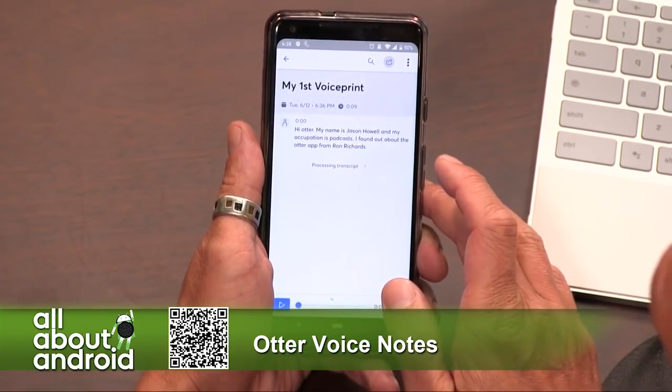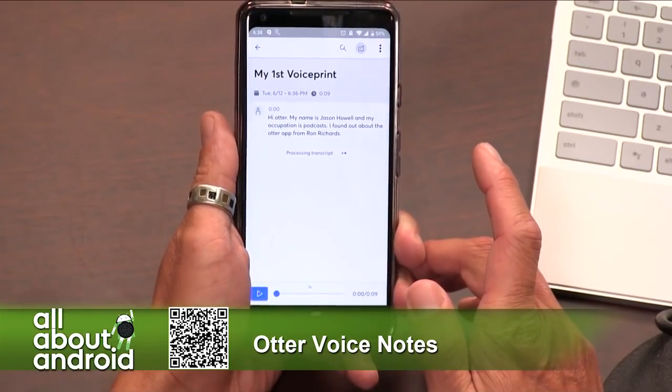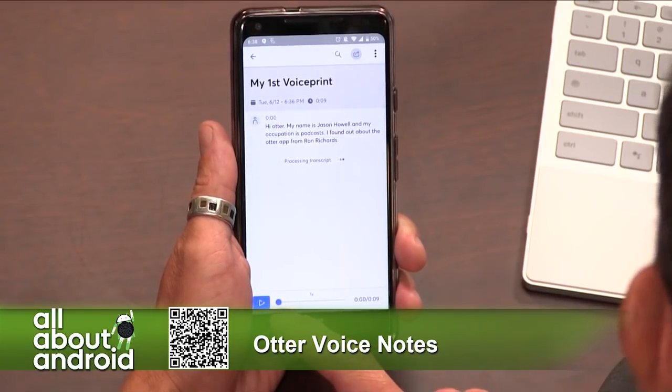So this is automated transcripts? Yeah, automated transcripts — there is no person on the other end waiting. It's completely automated. Wow, this is pretty neat.